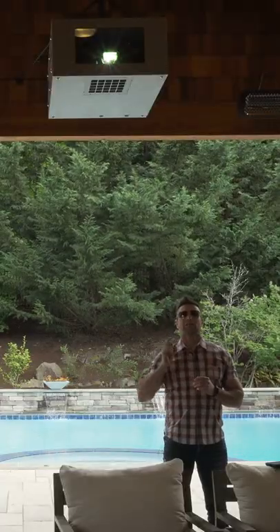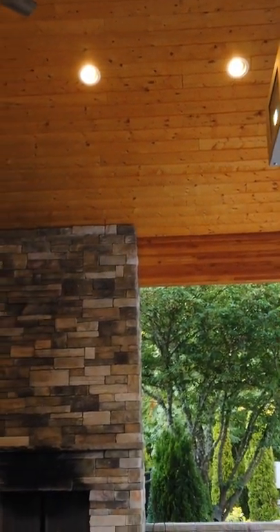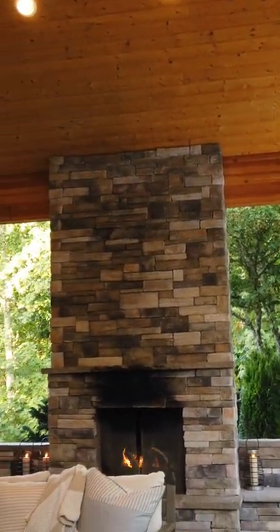Projector up top, it's bolted in, it's secure, it's underneath the structure, and it's ready and waiting to be turned on in all weather.